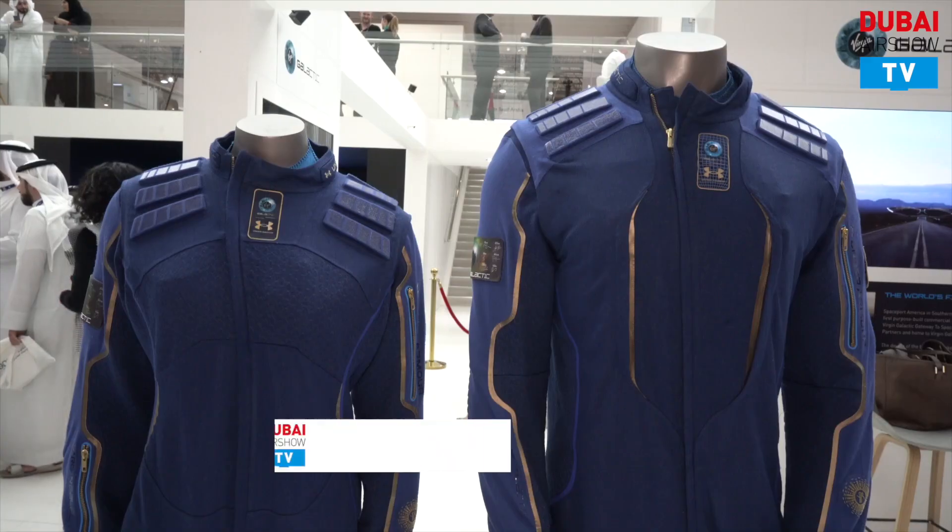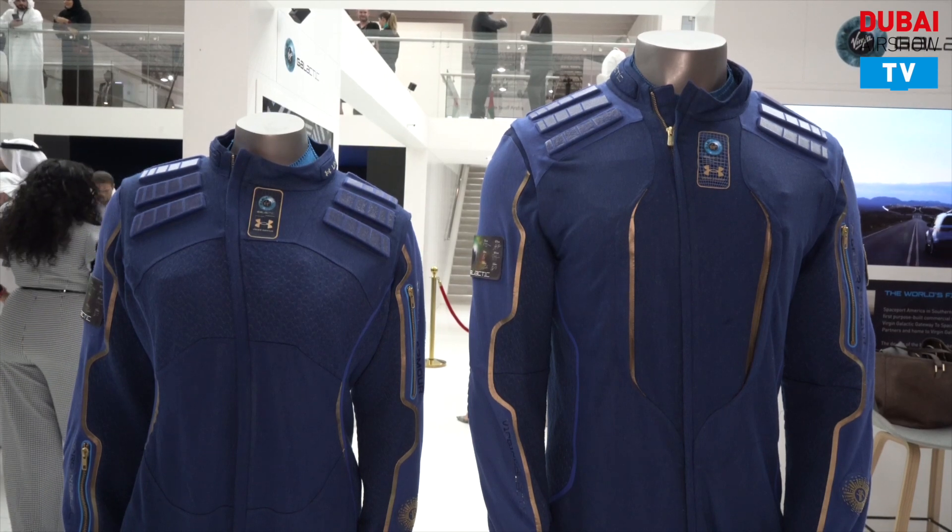You've brought the spacesuits with you here, and Tom, you are the creative director behind these spacesuits. Here you have Virgin Galactic's spacewear system, which comprises a number of elements: a base layer — a top and a bottom — the spacesuit itself as the outer suit, and also a pair of space boots.